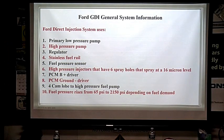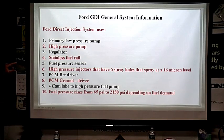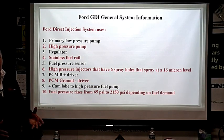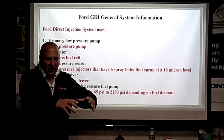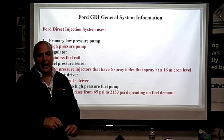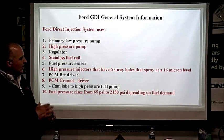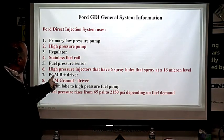Some things to know about Ford's GDI system: it uses a primary low-pressure pump, a high-pressure pump, and a PWM pulse-width modulated regulator controlled by the PCM. It has a stainless steel fuel rail with a fuel pressure sensor. The injector is a six-spray-hole design — we want good atomization, not a single stream. Not every injector sprays conically; some spray right or left on purpose. There are locating tabs — install them correctly or you risk fuel washing down the cylinder wall. It sprays at a 16-micron level — that's very fine.